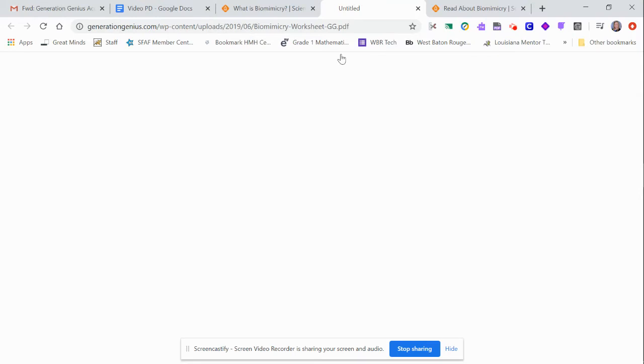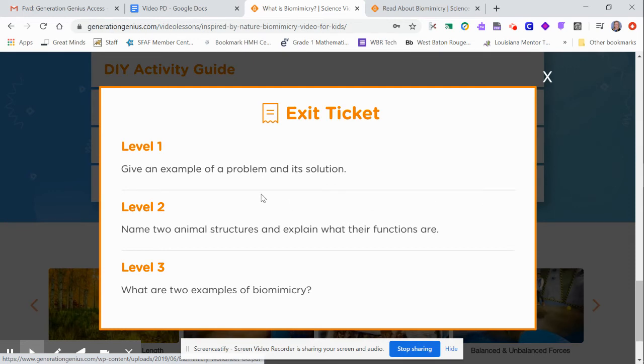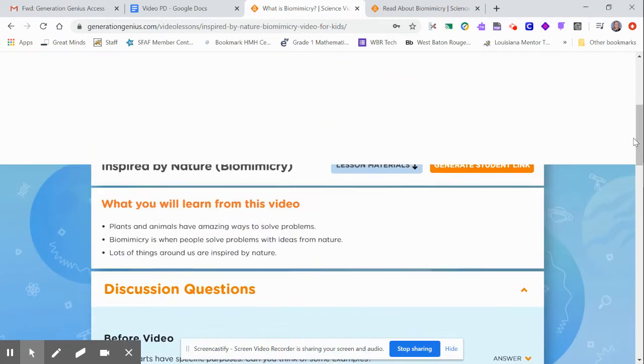There is also an exit ticket you can pull up on the board and have students write on a sticky note or use whatever platform you want — digital or Flipgrid. I do like that it's not just recall; it asks them to give an example or name two animal structures, which is still foundational knowledge we need before moving on to the deeper content.